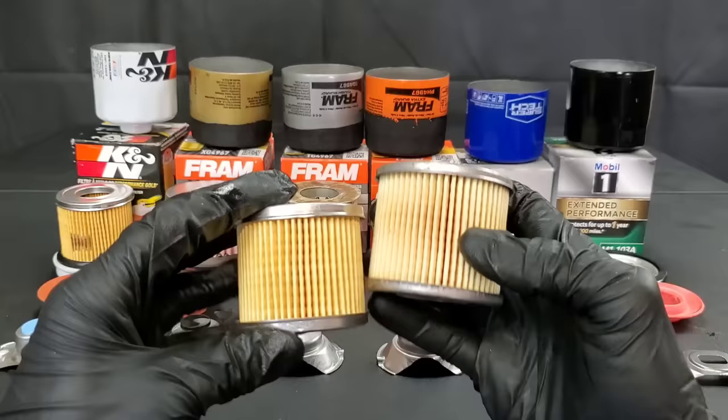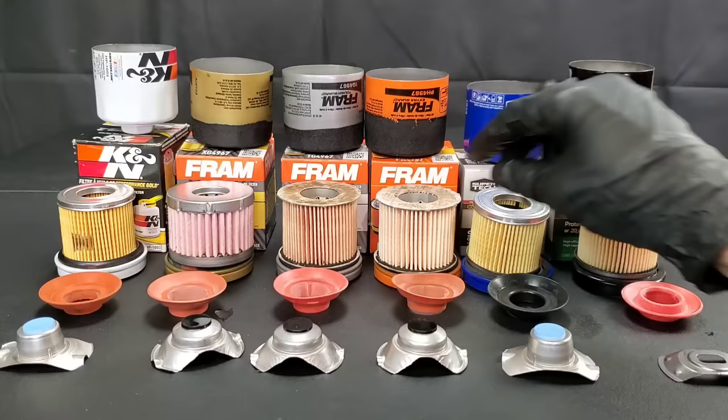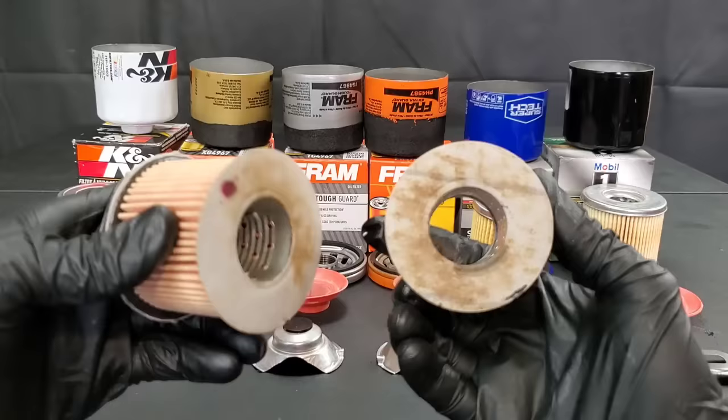The Supertech is one of the lowest cost filters — it and the orange Fram can of death are the cheapest of the bunch, with Supertech being the absolute lowest cost. It has steel center caps, uniform pleats, though the center tube is plastic. I've never seen that be an issue — in fact, I think it's made much better than the cardboard Fram filters.